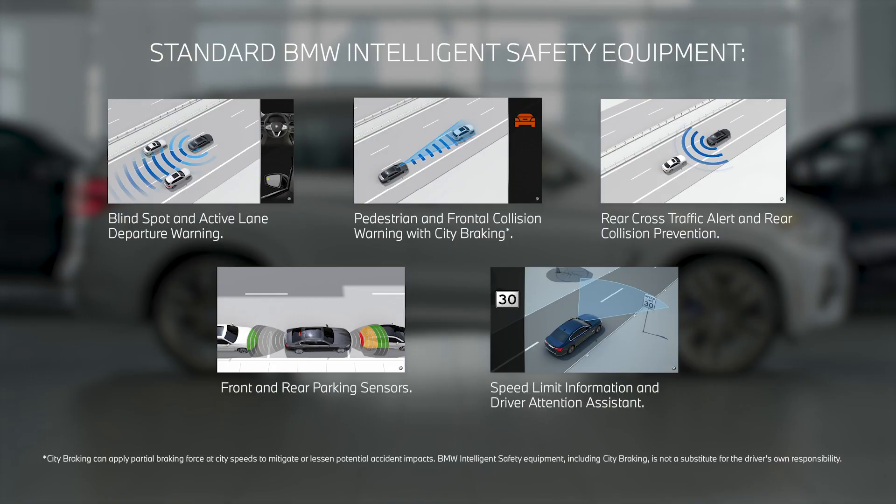With the highest level of standard technology comes the highest level of standard safety features, including active lane departure warning, blind spot warning, forward collision warning, and rear cross traffic alert.